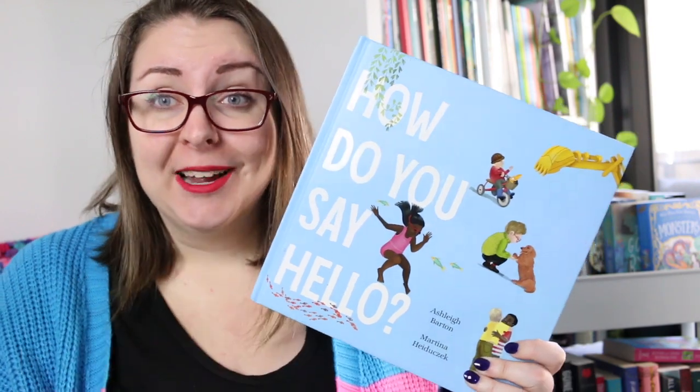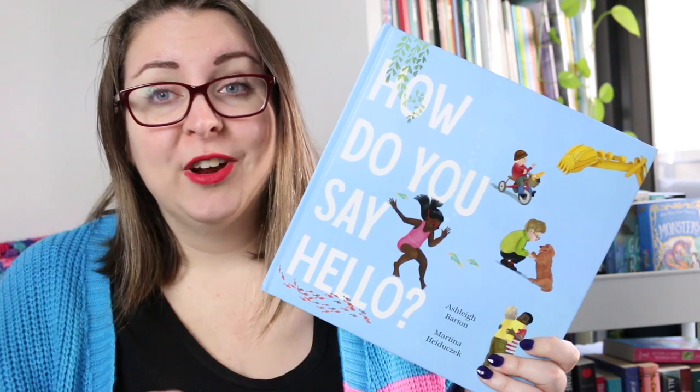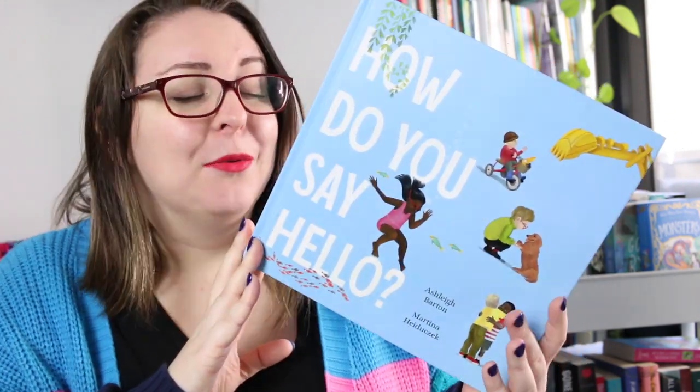It's a great way to introduce different languages to students. I love this series and this one will be absolutely perfect if you are planning a morning circle time where you say hello in a different language every day — I used to do that all the time and the kids really loved it. It's a great way to talk about cultural diversity and different languages, and I'm really looking forward to seeing what they do next because I've loved all of Ashley Barton's books so far.